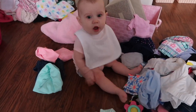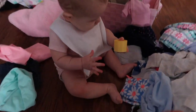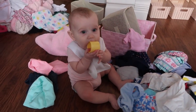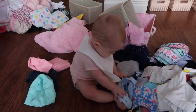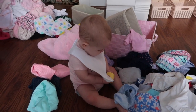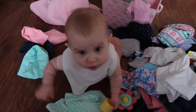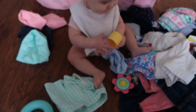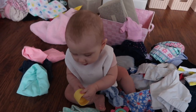Oh, are you helping mommy? Are you? Here, can you fold this? Okay, can you help mommy? You want to help mommy fold your clothes? Is that a no? Okay.